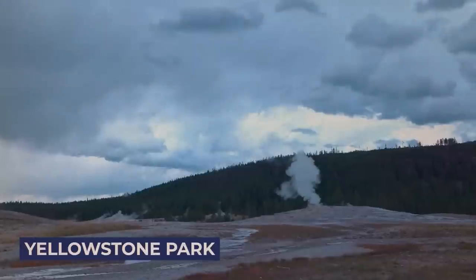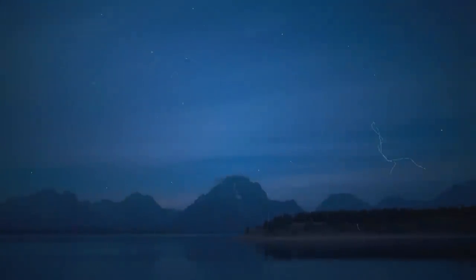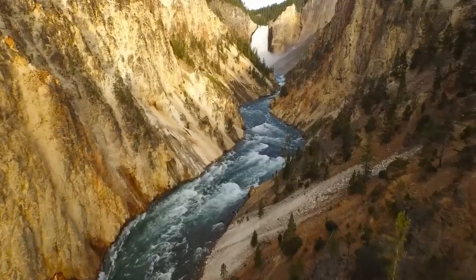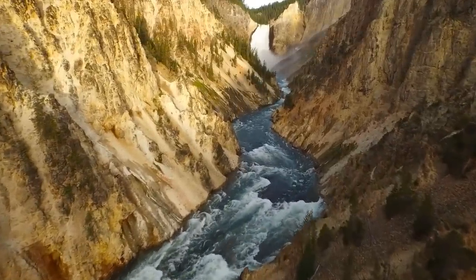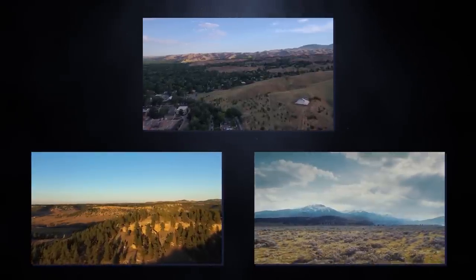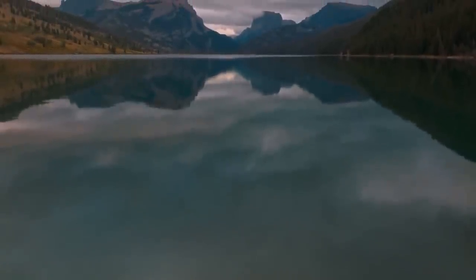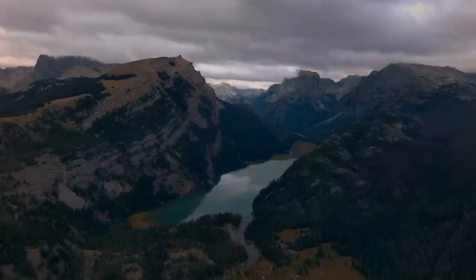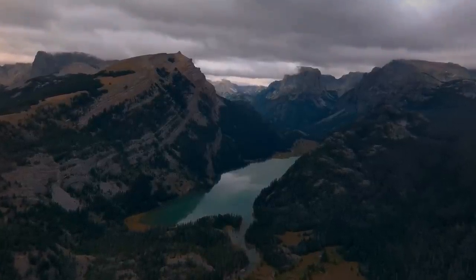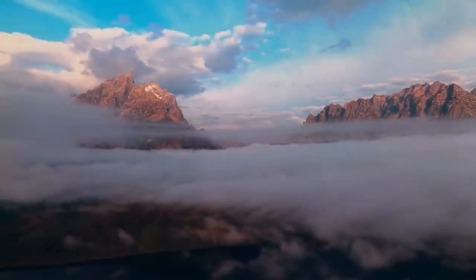Nestled within Yellowstone National Park is a place that has something for everyone, making it a favorite spot for visitors worldwide. One of its remarkable attractions is the Grand Canyon of Yellowstone, a breathtaking sight carved by the powerful Yellowstone River. Stretching for an impressive 20 miles and plunging to a depth of 1,200 feet, this canyon boasts the lower falls, where the river cascades an astonishing 308 feet — double the height of Niagara Falls. The river's forceful descent sends up mist and foam, creating a perpetually damp environment where vibrant green moss thrives.